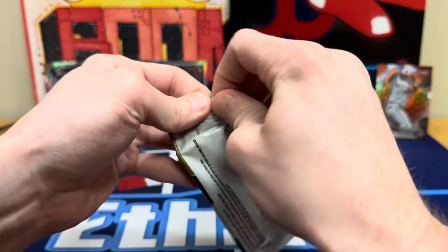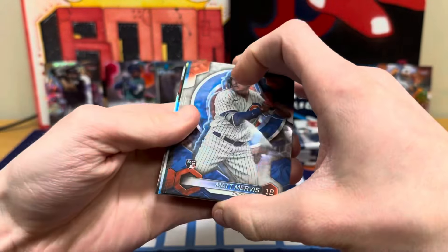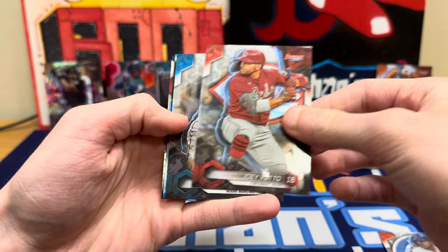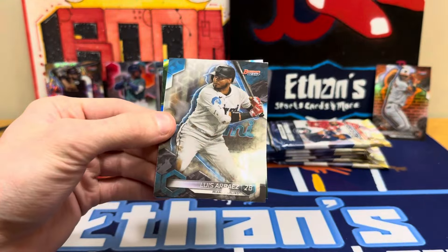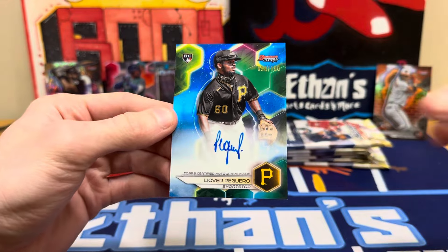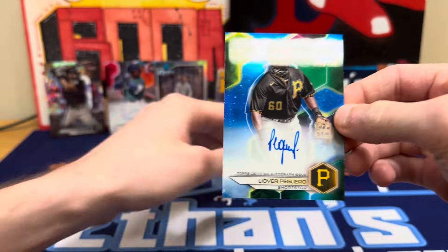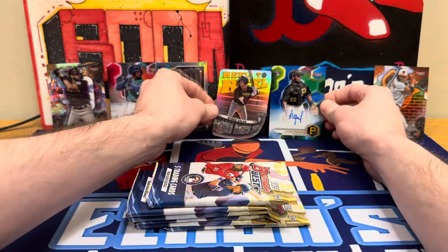Last pack of the first mini box — a couple of nice ones so far, we got one auto in this one. Looks like a blue maybe. Matt Mervis rookie, Joey Votto, Luisa Rios refractor, Vargas, and our second auto is a rookie numbered out of 150 — Leover Peguero. Rookie autos are pretty tough to hit, numbered out of 150. We got Ethan Salas falling everywhere.